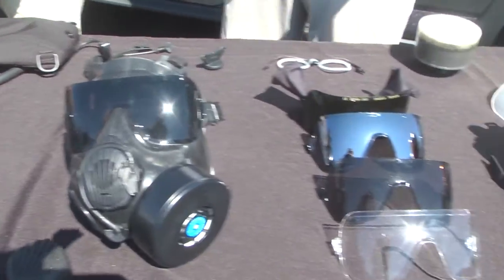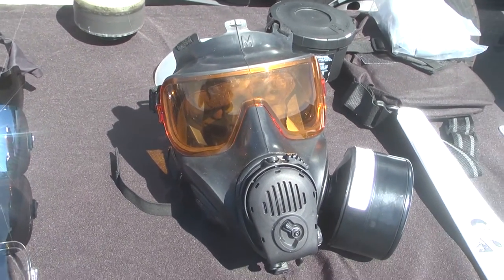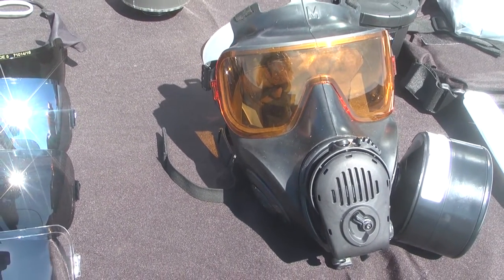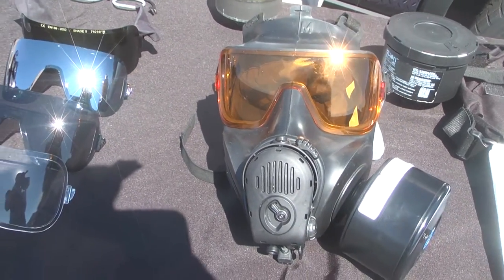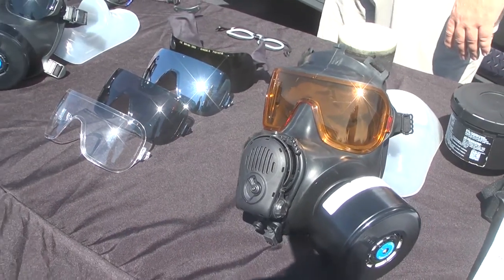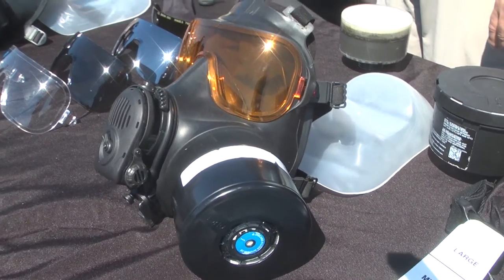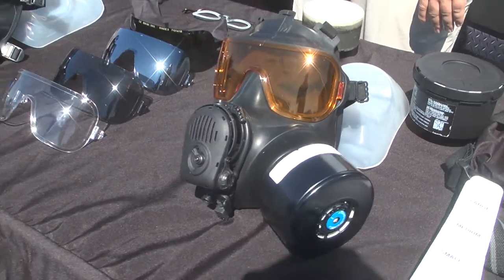And then the FM-53 — that is the tactical warfighter mask, really for fighting in a dirty environment. That is the special operations mask. The development was for a special operations group and military that had a requirement for one mask that fit all. What they were looking for is a mask you can use with a filter or filtration, and also one you can switch over on-demand to SCBA. That mask can accomplish that mission.